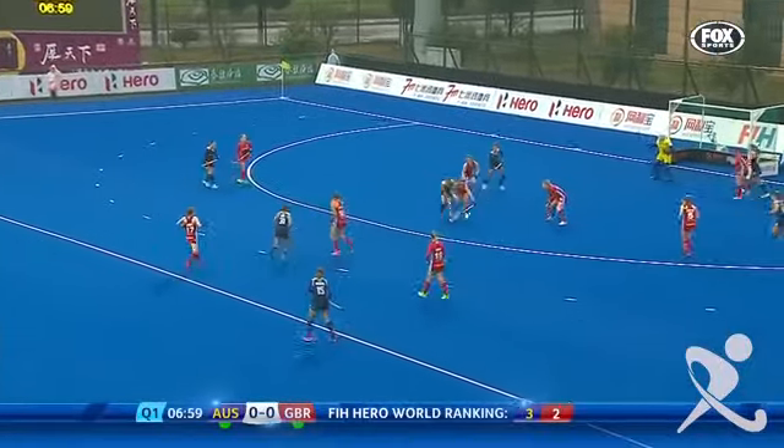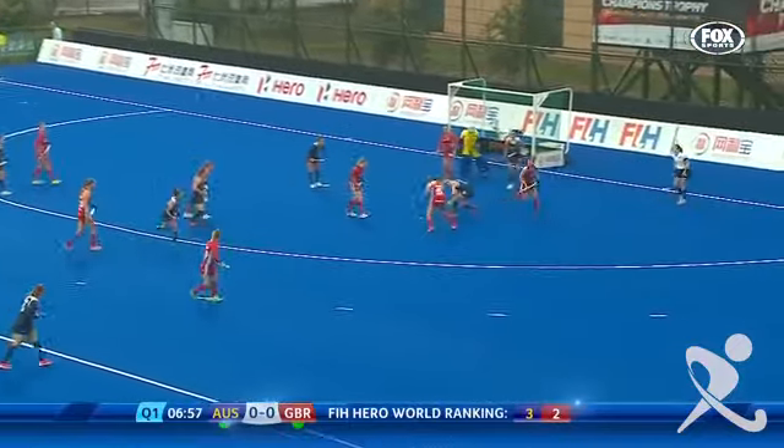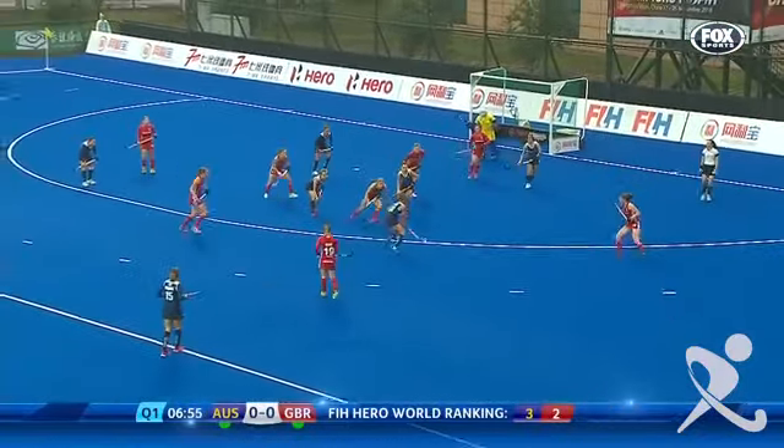Before they recorded their first second victory against Australia. Very calm in defence.